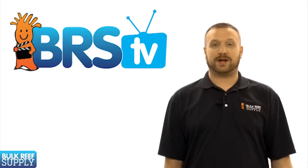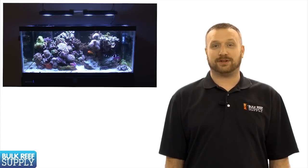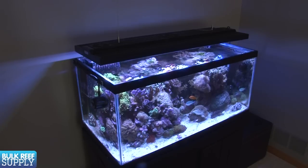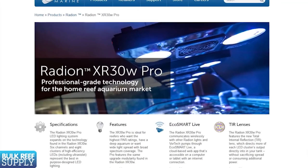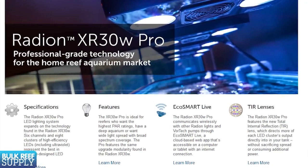Today on BRS TV we have an episode on LED aquarium lighting. LED fixtures designed as a primary light source for reef tanks have been around for a while now and seemingly in a constant state of progression. General LED technology is rapidly improving and becoming more affordable at the same time, with some fairly major gains in the last couple of years making LEDs a much more attractive option to the average reefer.